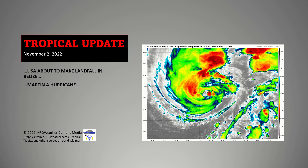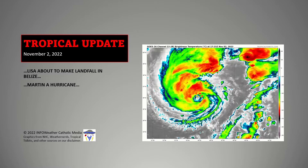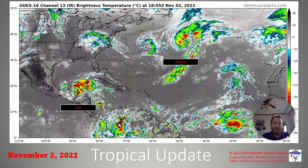Hello, everybody. This is a tropical update for November 2nd. We're currently watching Hurricane Lisa, about to make landfall in Belize, as well as Hurricane Martin, located over the central Atlantic. Here is the zoomed-out version of the Atlantic today.